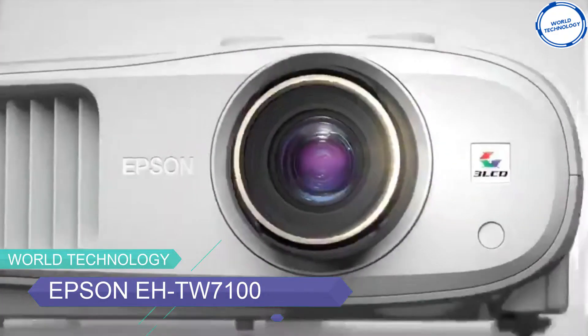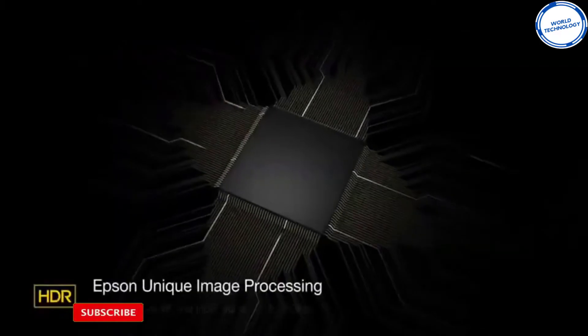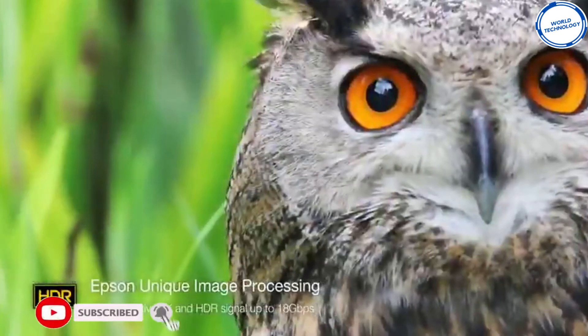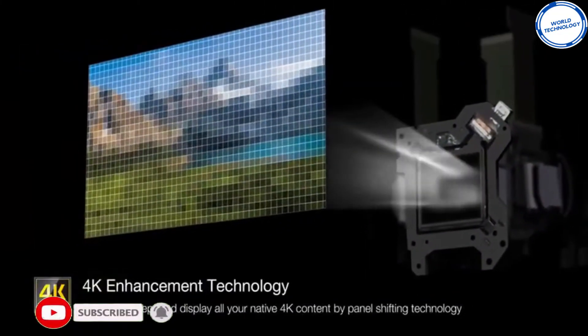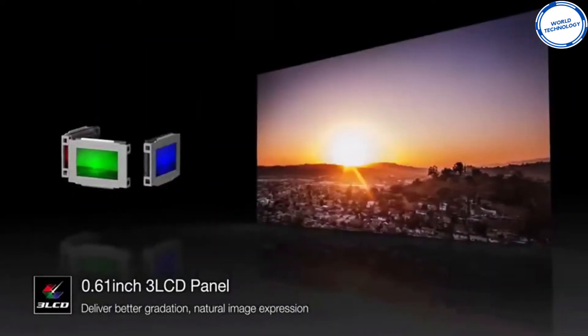With the new Epson EHTW7100, you can enjoy a vast screen experience at your home. This smart projector can benefit you and your family in many exciting ways. This is why you should consider buying the Epson EHTW7100.